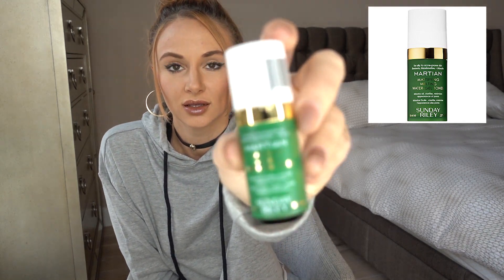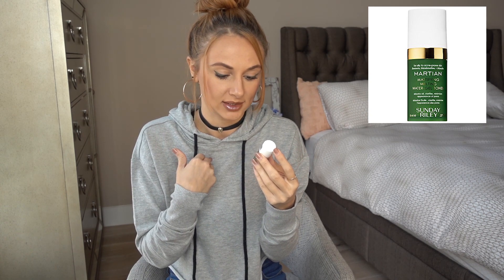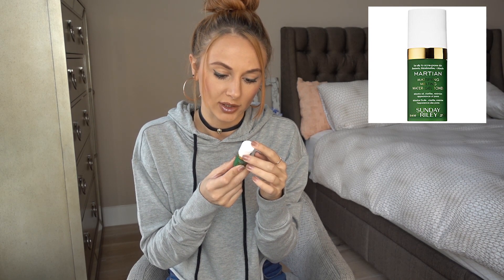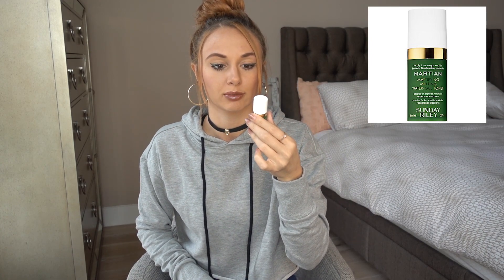While at Sephora I used my points to get a sample of the Martian Mattifying Melting Water Gel Toner. I haven't tried it yet, but it sounds really cool — it's for oily to acne-prone skin, which is me. It absorbs oil, clarifies, and minimizes the appearance of pores. It instantly transforms from a cooling gel to a water toner, invisibly tightening pores for clear matte skin. I'm excited to try it — the bottle is super cute and I love green.